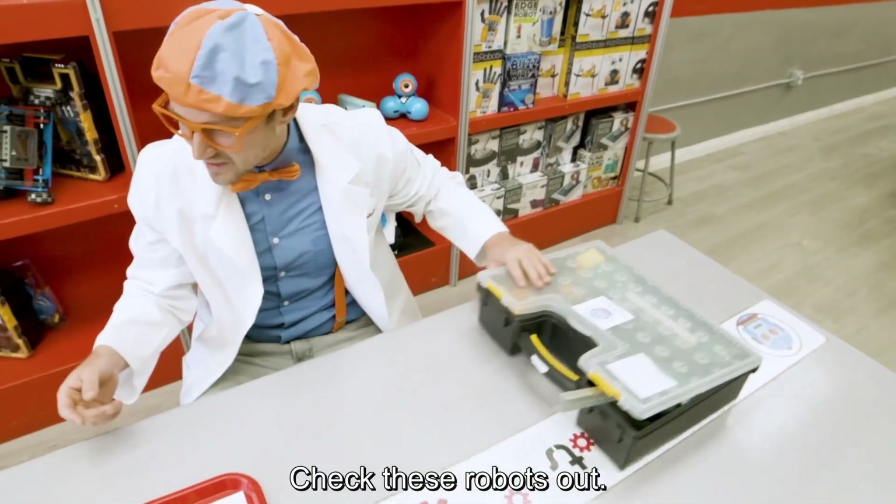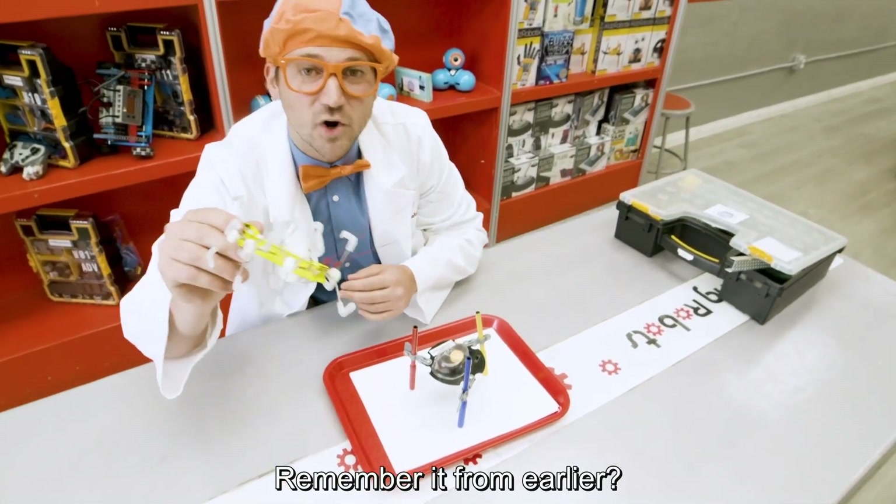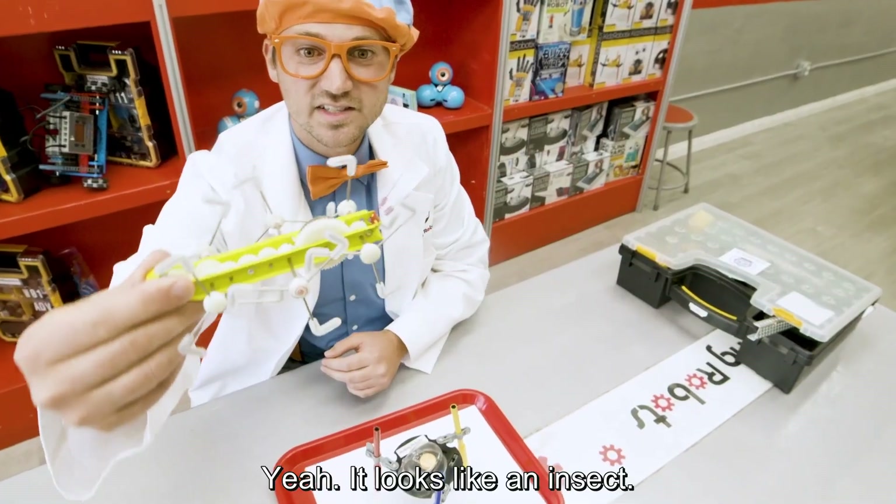Check these robots out. Look at this one. Remember it from earlier? Yeah, it looks like an insect.